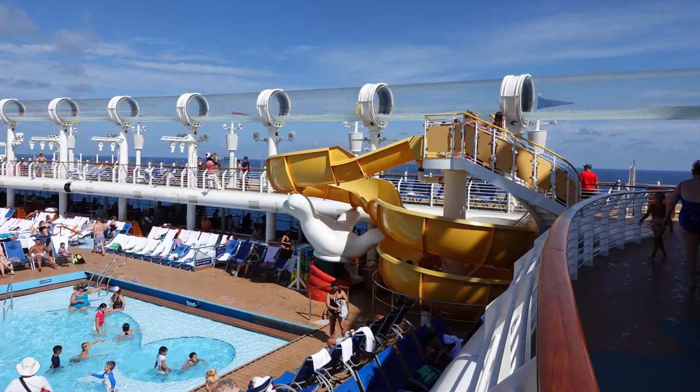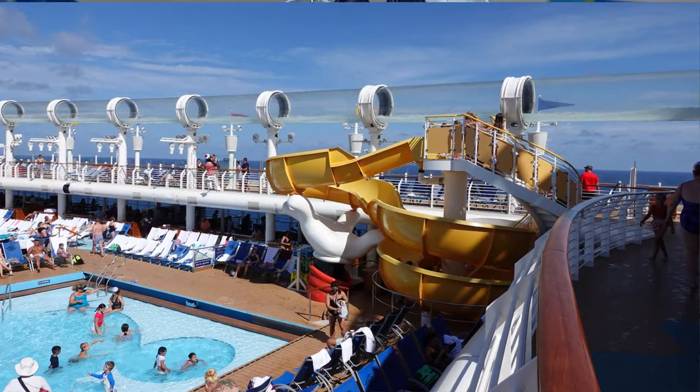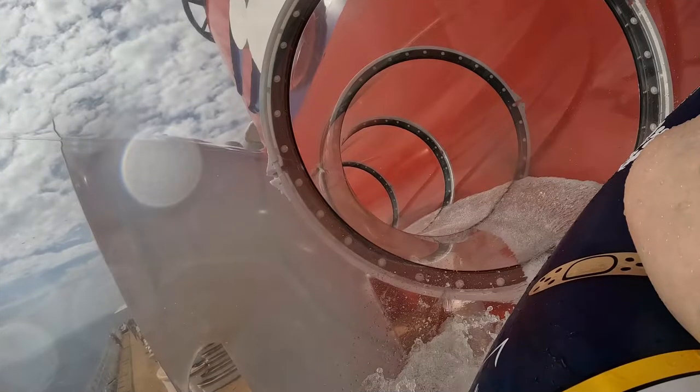Tip number twenty-three: the best time to ride the water slide is right before dinner, in the late evening, or on port days when everyone is off the ship. As families with young kids do early dining starting around 5:45, at about 4:45 those families leave the pool to shower and get ready for dinner. That's an awesome time to ride the water slide — all those kids are getting ready for dinner, which means fewer people in line for you.